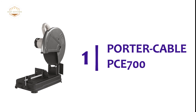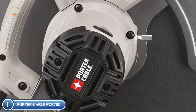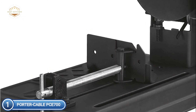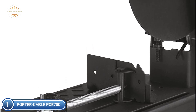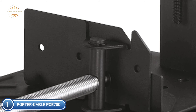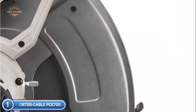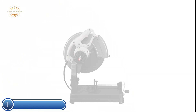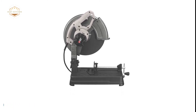The top pick on our list is the Porter Cable PCE700. This 14-inch chop saw designed for metal cutting comes with a powerful motor running at 3,800 RPM for precise cuts and longer motor life. The quick-release material clamp permits easy material cutting and removal, while an adjustable cutting fence with miter adjustment allows up to 45-degree cutting angles. The spark deflector provides an unobstructed line of sight for precise cutting, and a sturdy steel base ensures stability. The saw also features a spindle lock to facilitate blade changes.